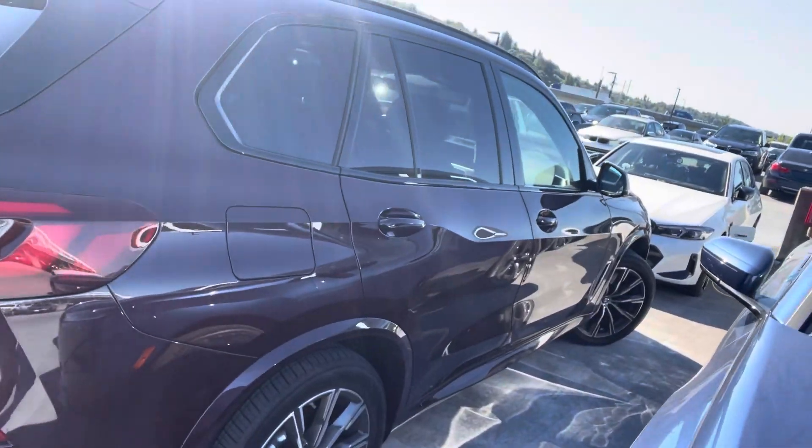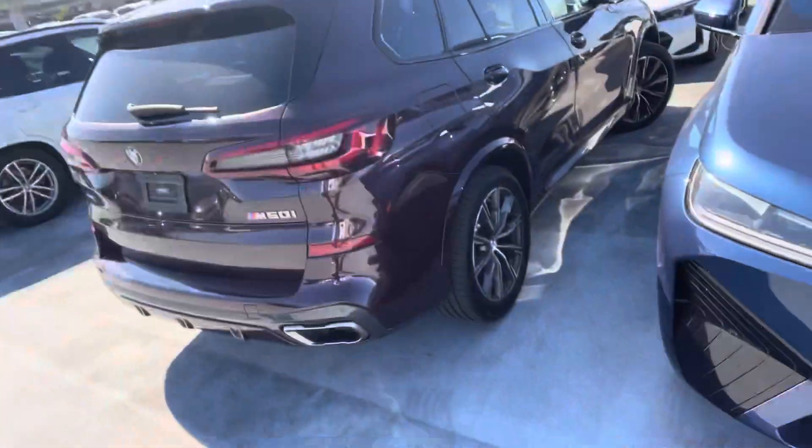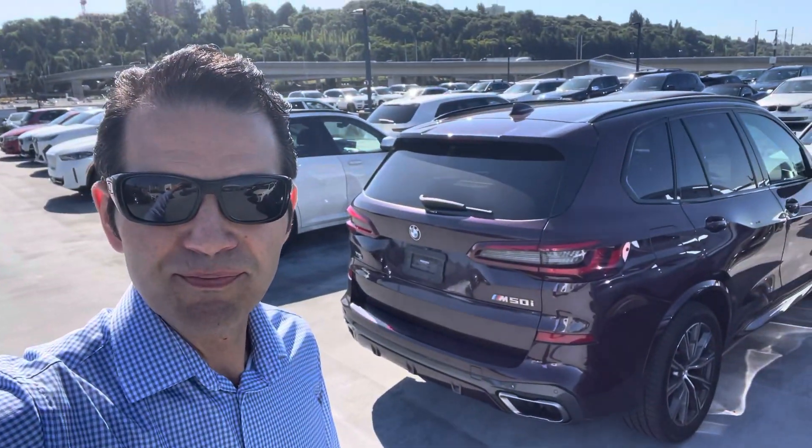I can get the bill of sale for you — just wanted to see what your thoughts were. It hasn't gone through our shop yet, still on our lot. I can get it over to you price-wise. Let me know what your thoughts are and we'll go from there. Thanks, Laura.